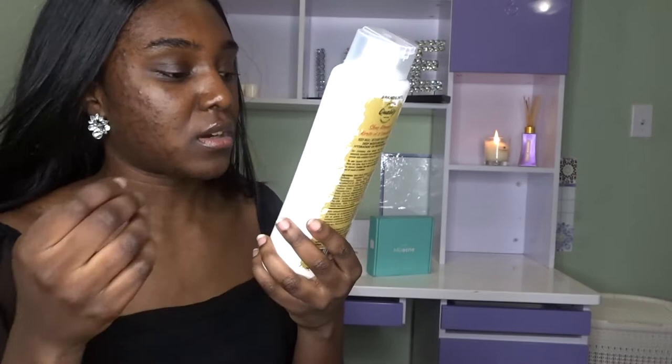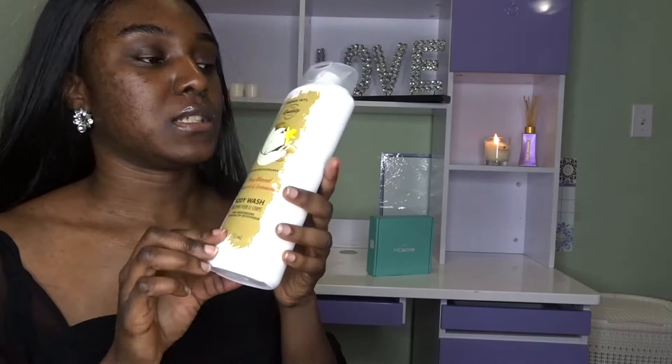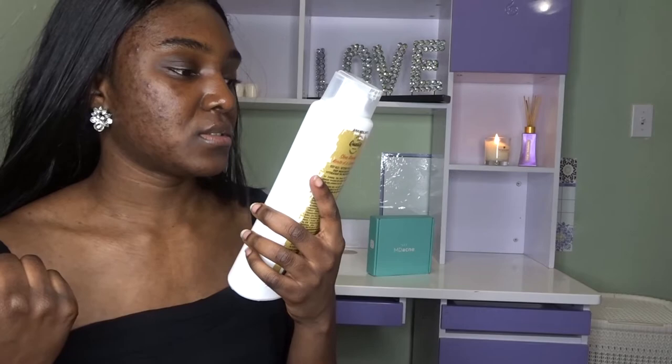Another soap I used is called Shea Almond — it's a body wash too. It's by Brands International, premium quality. I got this from Walmart, and you can find it there. It's really good.